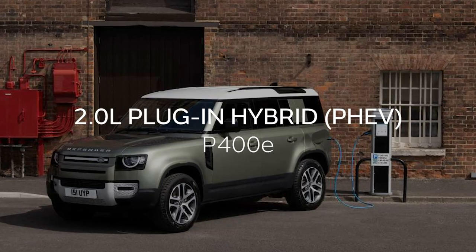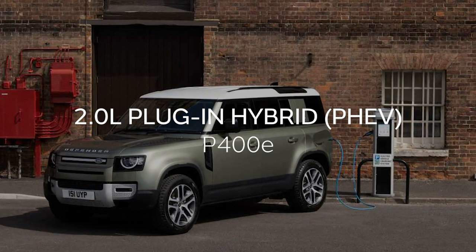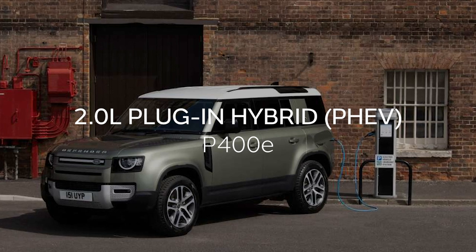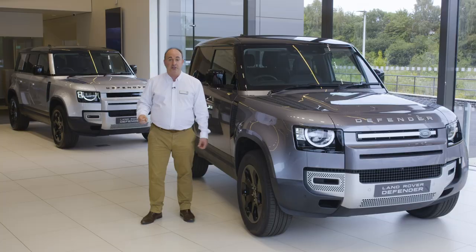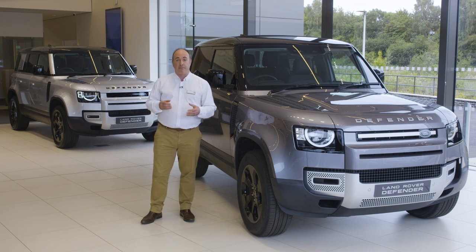The 110 is also available as a plug-in hybrid, or PHEV, combining a 2-litre petrol engine with an electric motor to offer zero-emission driving around town with no concerns about range on longer journeys. You just drive it as you would a petrol car, and it will automatically switch between petrol and electric propulsion, deploying both together when you need it for a combined output of 404 horsepower.